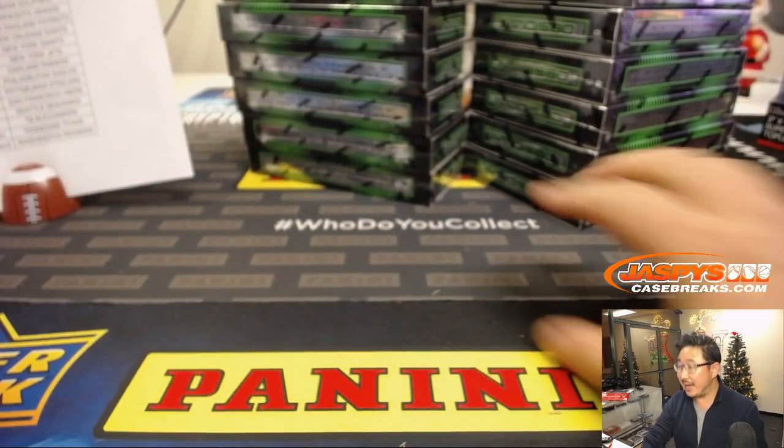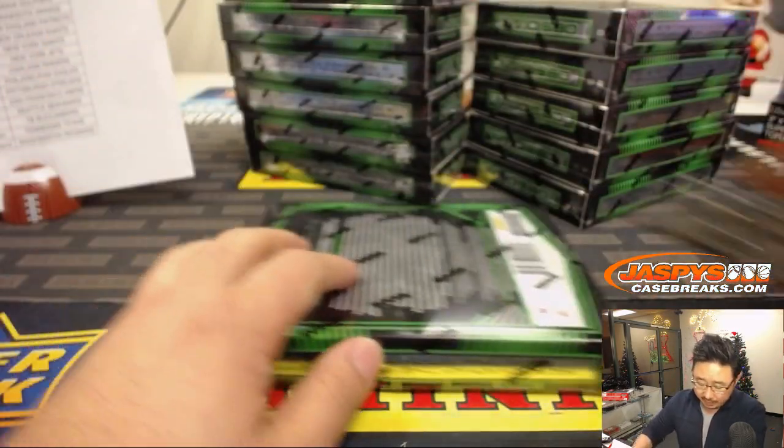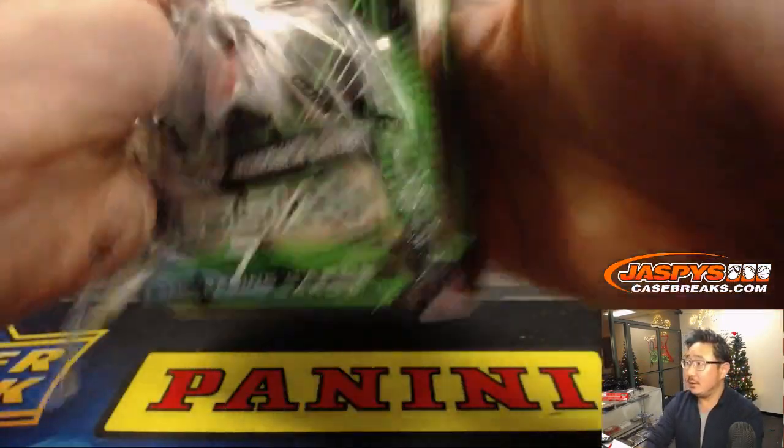Alright, so we've got 6 boxes here, 6 boxes there. Good luck to everybody — we've been seeing some nice stuff in here, so hopefully that trend continues in this case.